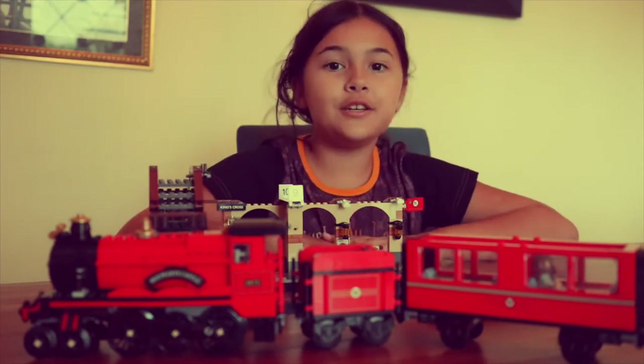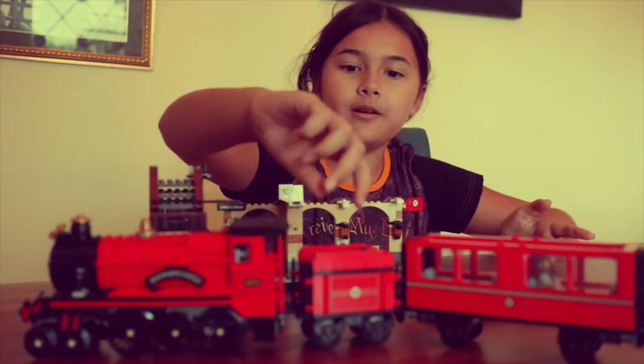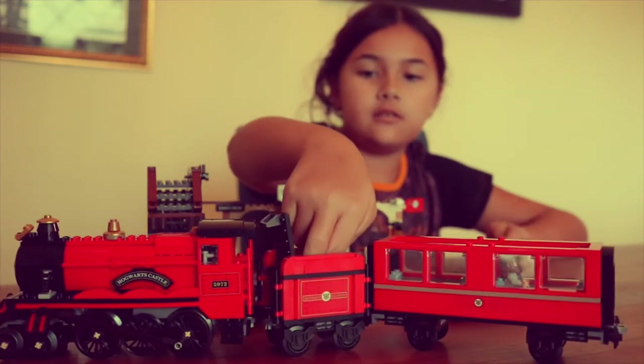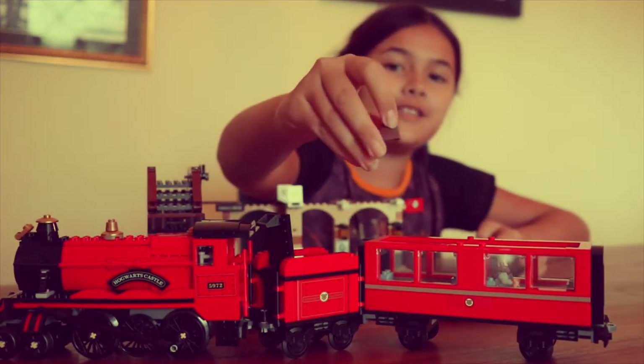And of course, you have to keep the luggage somewhere. So here's the opening luggage compartment where everyone keeps their luggage.